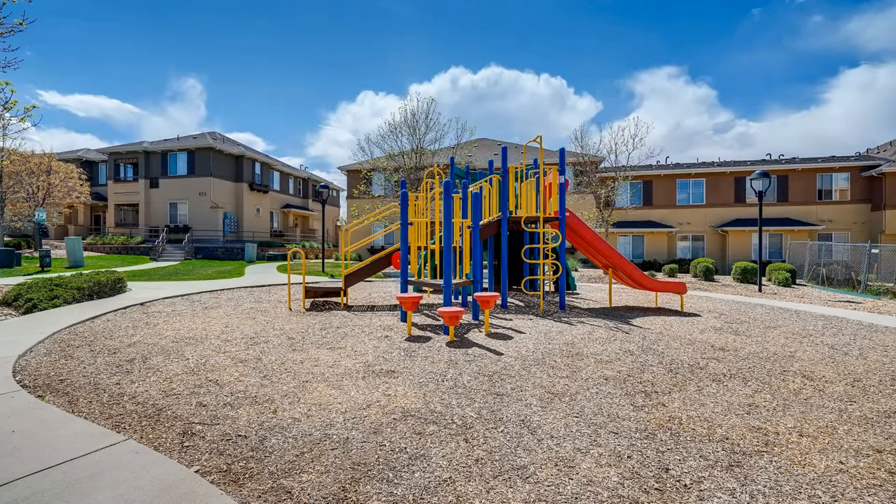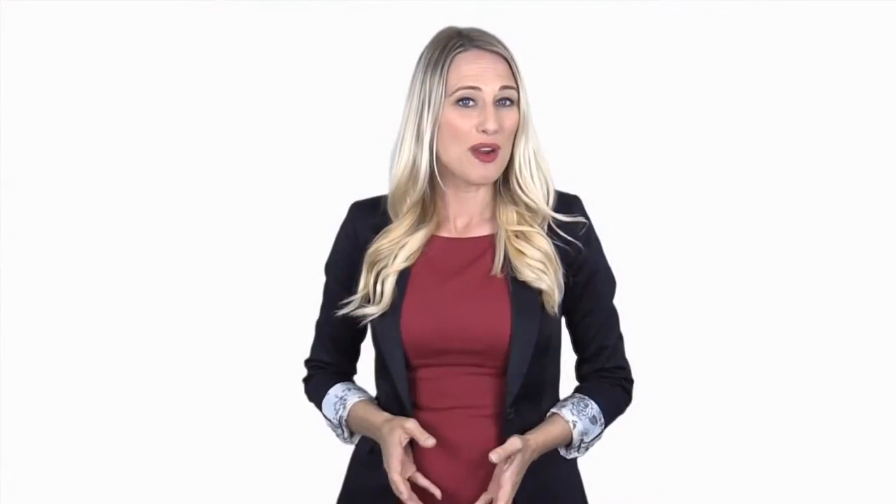Quite a steal, isn't it? Don't wait too long, and schedule an appointment to view this property. Rent from us and experience living in a professionally managed home. Give us a call now.